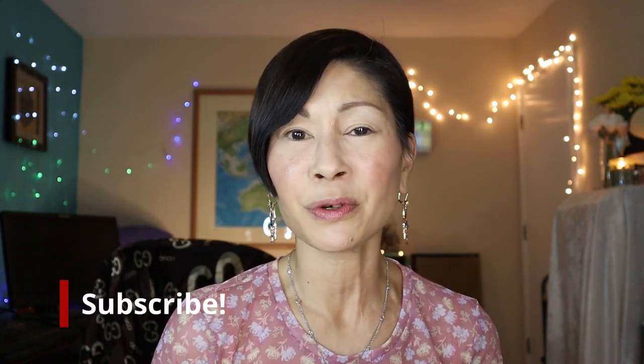Welcome to Kat's Eye Beauty and if you're new here, thanks so much for stopping by. Please consider subscribing — I would love it if you would be a part of my family — and don't forget to hit that little notification bell so you don't miss any of my uploads.